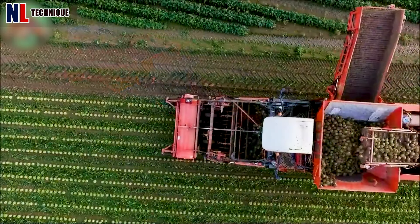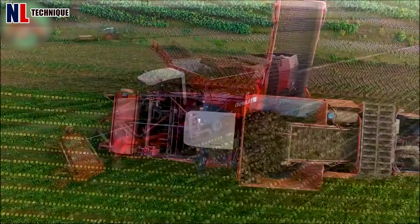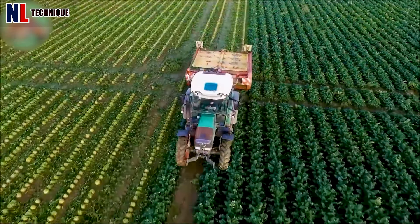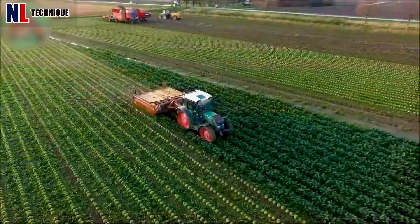The Devolve Quattro harvester excels in sugar beet harvesting with efficient lifting, cleaning, and advanced precision technology, ideal for large-scale operations.